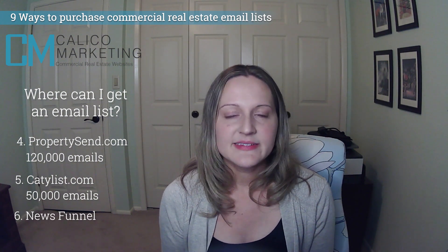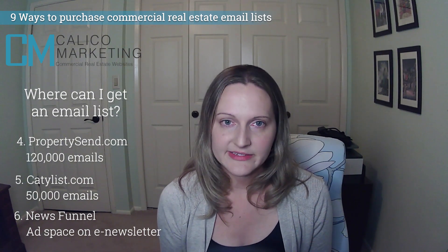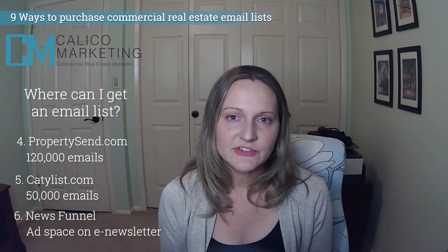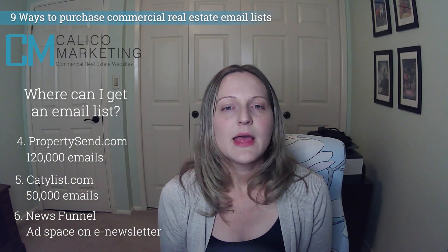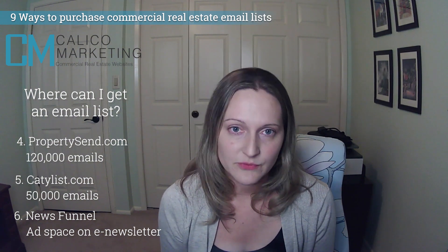Number six: News Funnel. This is an online real estate news site with a weekly newsletter of top stories. They have several options to advertise in this newsletter, including banner advertisements and sponsorships. Many options are not expensive and are very easy for agents or small brokerages to afford.